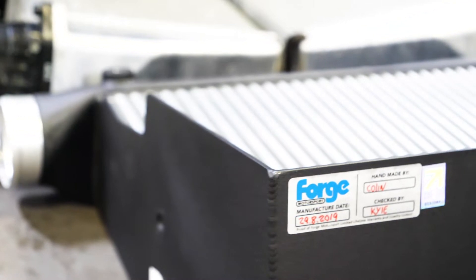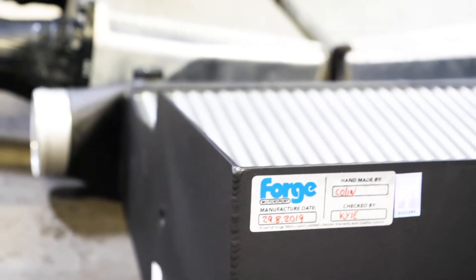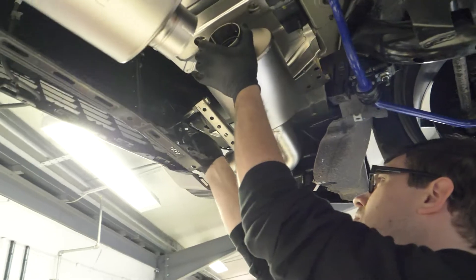To help the engine breathe easily, we installed the larger titanium Akrapovic exhaust system, complete with the carbon rear tail drips.